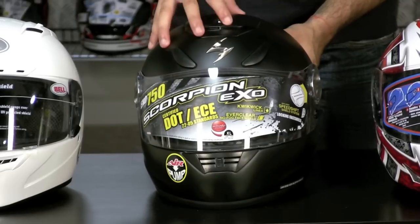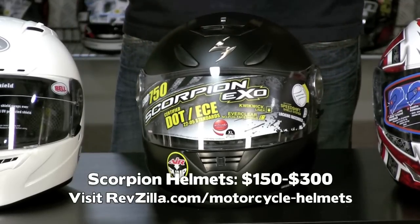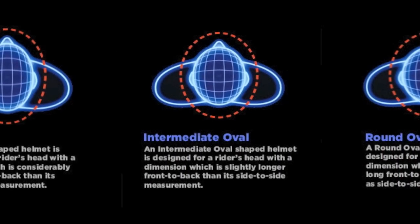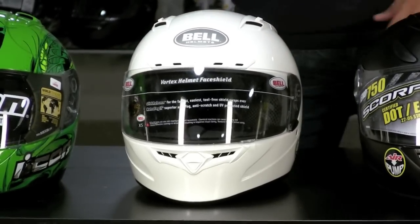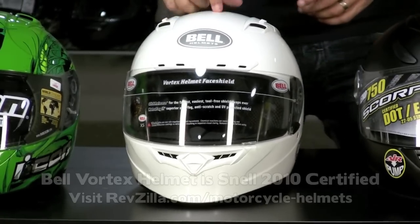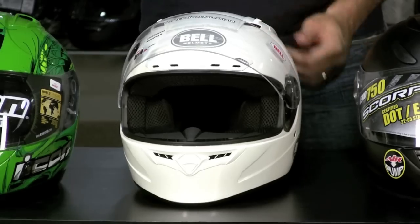Scorpion makes a handful of helmets, they've been around for a long time, they do a great job — a lot of bang for the buck. Basically all of their head shapes are an intermediate oval except for the XO 400 which is going to be more of a round shape like an HJC. Moving down, new for this year is the Snell — this is the only Snell 2010 certified helmet on this table, everything else is either ECE or DOT. This is the Snell 2010 certified Bell Vortex helmet, intermediate oval head shape, a baby version of the Bell Star which is a super premium race helmet.